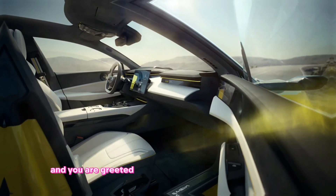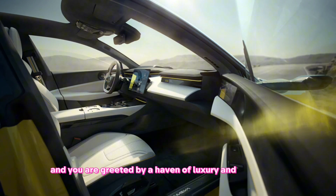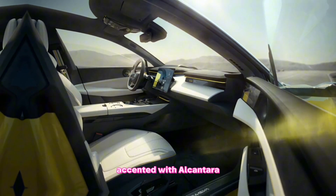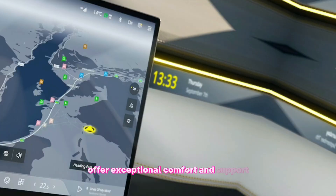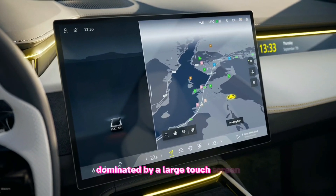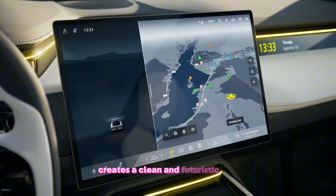Interior — step inside the Emeya Whiteout and you're greeted by a haven of luxury and technology. The white leather seats, accented with Alcantara, offer exceptional comfort and support. The minimalist dashboard, dominated by a large touchscreen, creates a clean and futuristic feel.